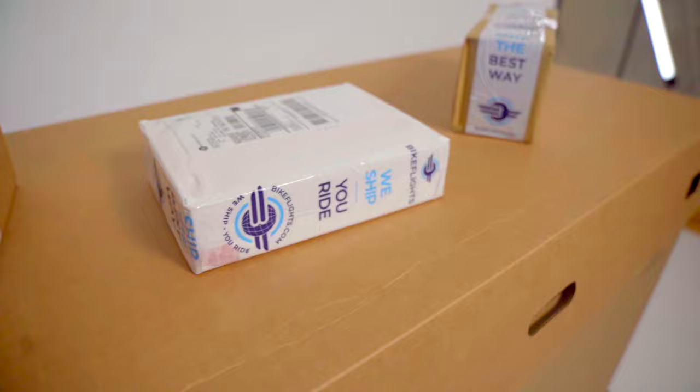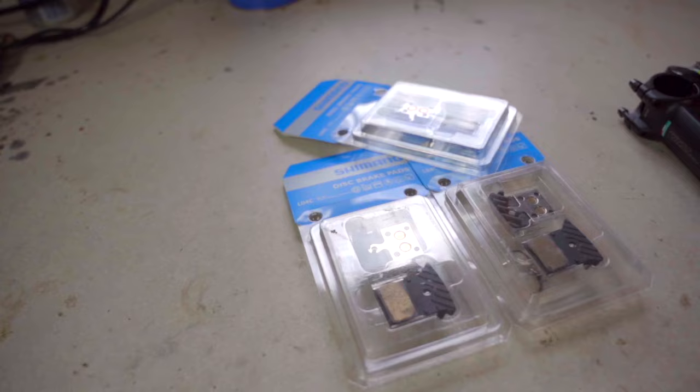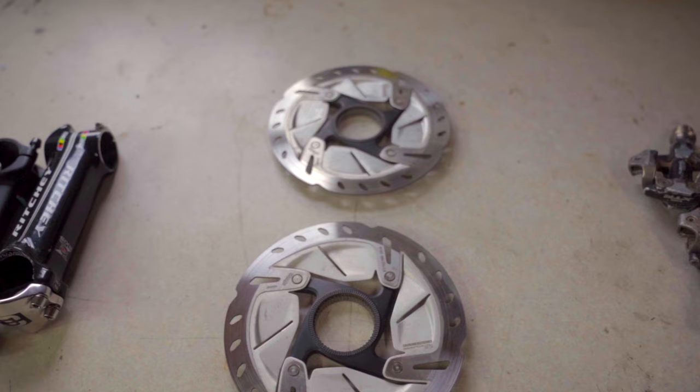Did you know that you can get postal service prices on small packages without having to stand in line at the post office? BikeFlights' newest small package service is ideal for low-value, non-urgent packages going to residential addresses. Think brake pads, stems, rotors, pedals, and other small parts — it's a cheaper shipping option, but just as convenient.